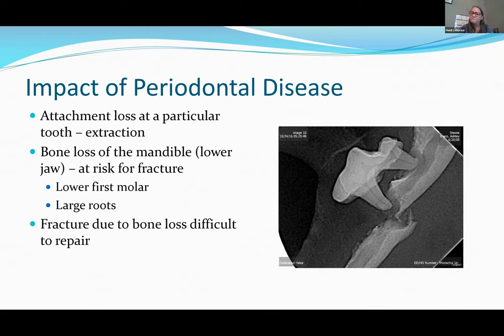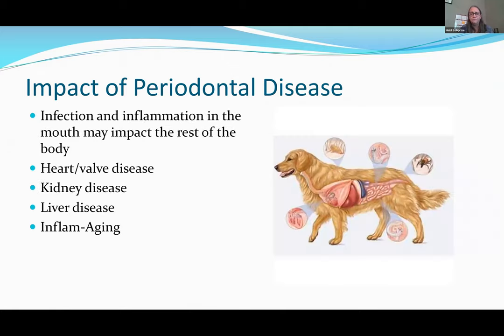Once a fracture occurs in infected bone, it's very difficult to repair. But it's not just about teeth and bone — the infection and inflammation in the mouth can impact every single organ of the body. In human medicine there are direct correlations with heart valve disease, kidney disease, and liver disease, with supporting studies in animals too. There's also a term called 'inflammaging' — chronic inflammation impacting organs and the aging process itself.